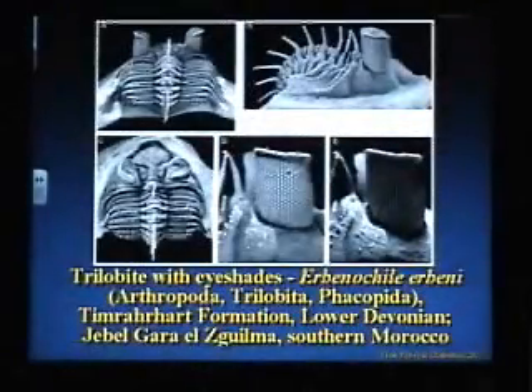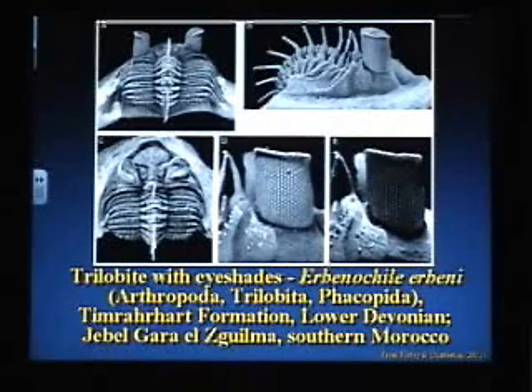Here's one that was described just a couple years ago. It's got extensions over the top of its eyes. So it's in the ocean, on the seafloor, the sun is shining from above, and those little extensions act as eye shades. This photograph was taken with a light shining on top, and notice how all the lenses are in the shade. A trilobite with eye shades — that is so cool.